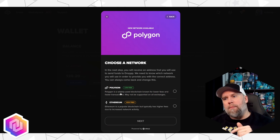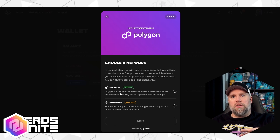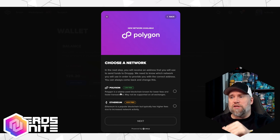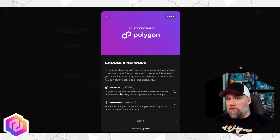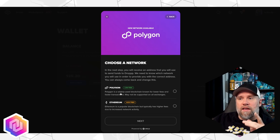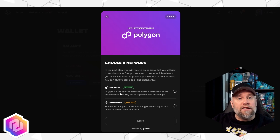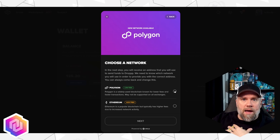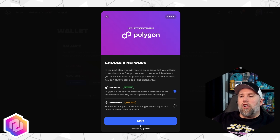You now have two options. In the past, Ethereum was an option for the network you would send it across — you're not sending Ethereum, that part can be confusing. You're taking your USDC and using the Ethereum blockchain to send it over, and that comes with fees. But with Polygon, it says low fees — it may even be no fees. This is the option to go with, in my opinion. Now that this has been added in the last few weeks, click on Polygon and click Next.